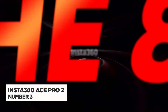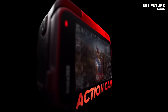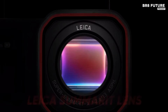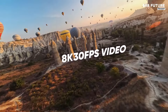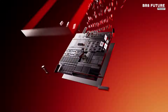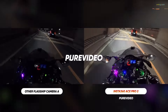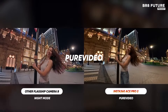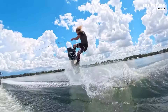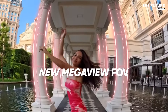The Insta360 Ace Pro 2 is a powerhouse in waterproof cameras, combining Leica precision with advanced imaging tech for breathtaking results. Its Leica Summerit lens with a bright f2.6 aperture captures more light and reduces noise, while the 1.3-inch 8K sensor offers 13.5 stops of dynamic range, ensuring every frame is rich in detail. Equipped with dual AI chips, the Ace Pro 2 has 100% more computing power than its predecessor, optimizing noise reduction and color accuracy.